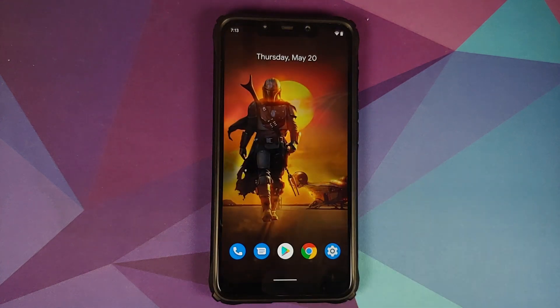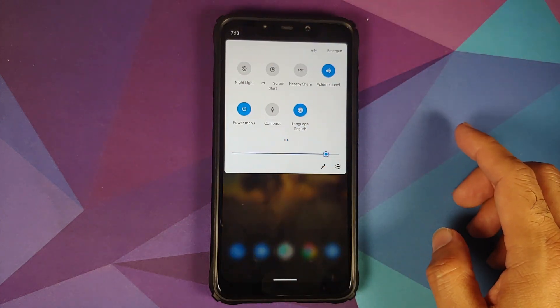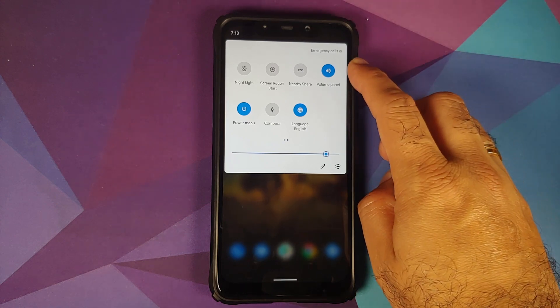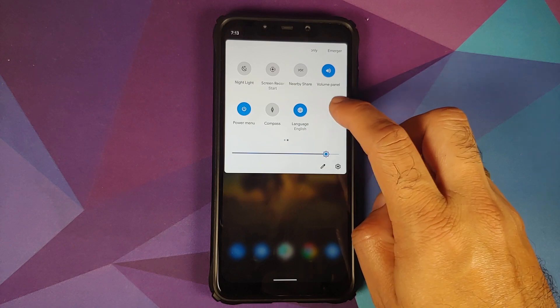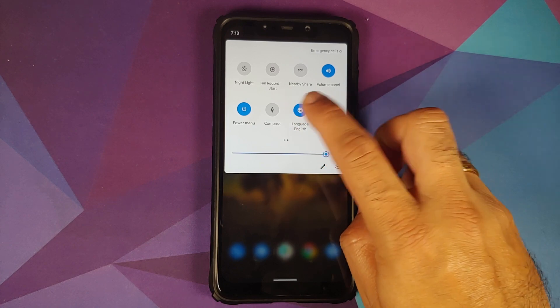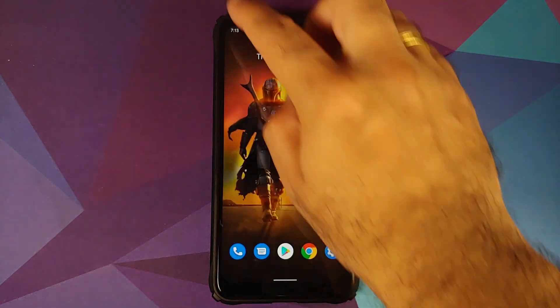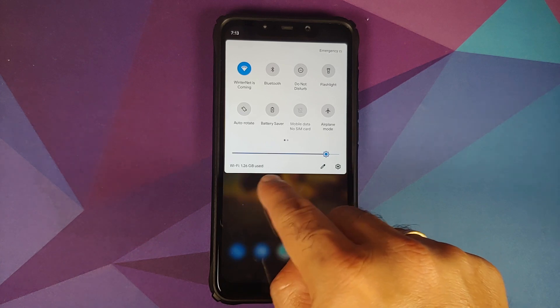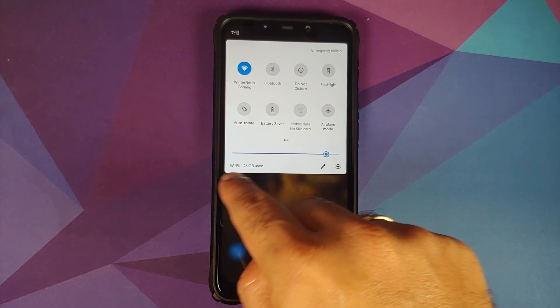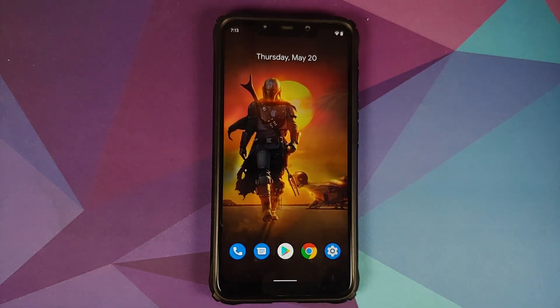New quick settings tiles have been added: Volume Panel, Power Menu, Compass, and a tile to switch between different languages. They have also added WiFi data usage in the quick settings panel — you can see the data used since the build was installed.